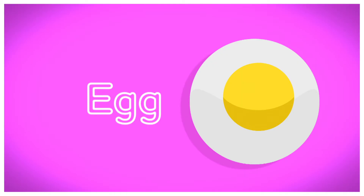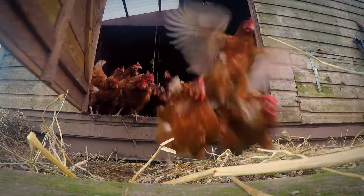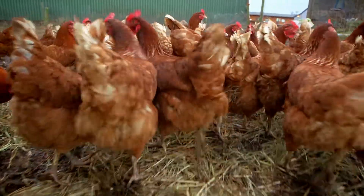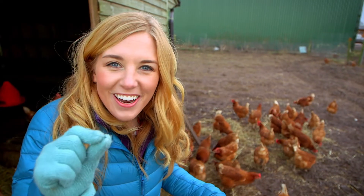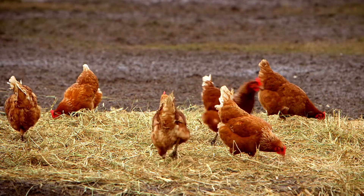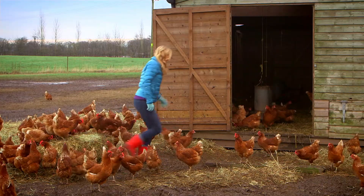An egg. You can buy eggs in all sorts of places — the supermarket, your local shop, or even an egg farm like this. But do you know which animal most eggs come from? That's right, chickens! Listen to the sound they're making — it's like a little cluck, cluck, cluck, isn't it? It's actually quite noisy.